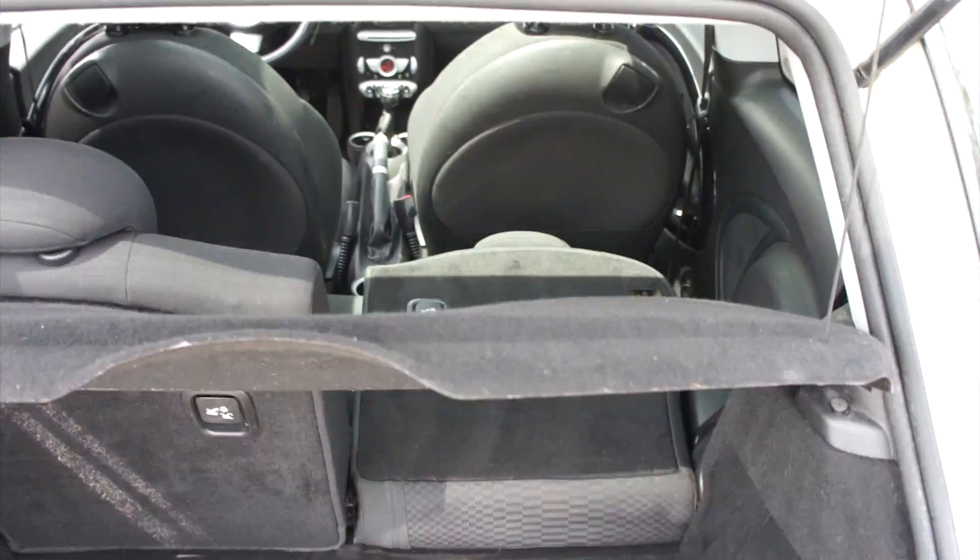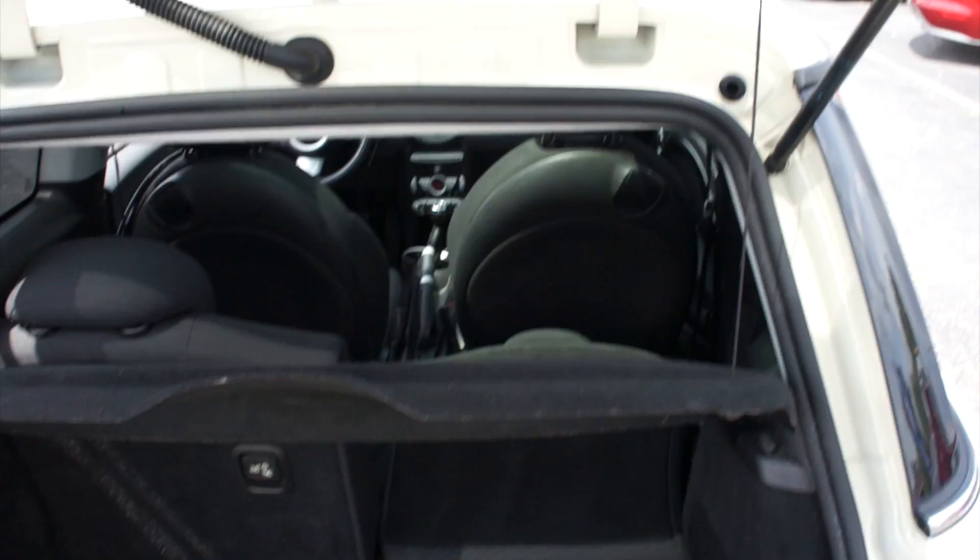The back seats fold nice and simple — just drop them like that and you get a pretty nice amount of room with the seats folded down in this vehicle.